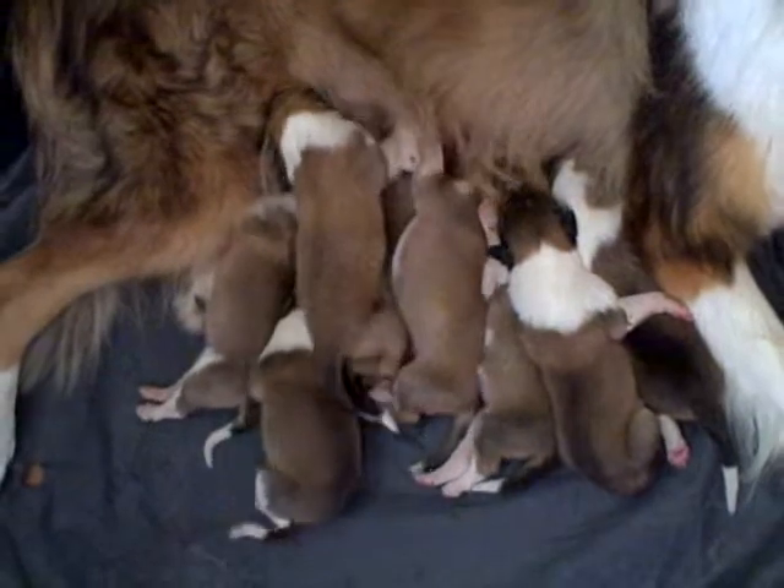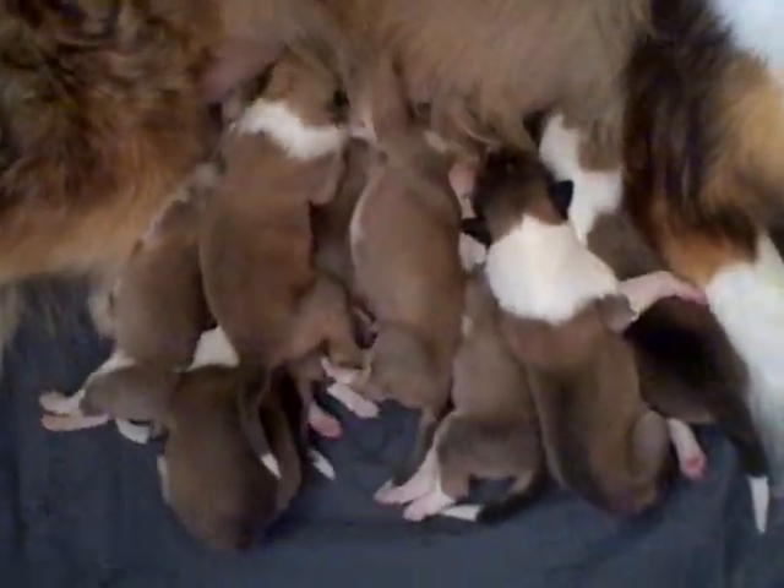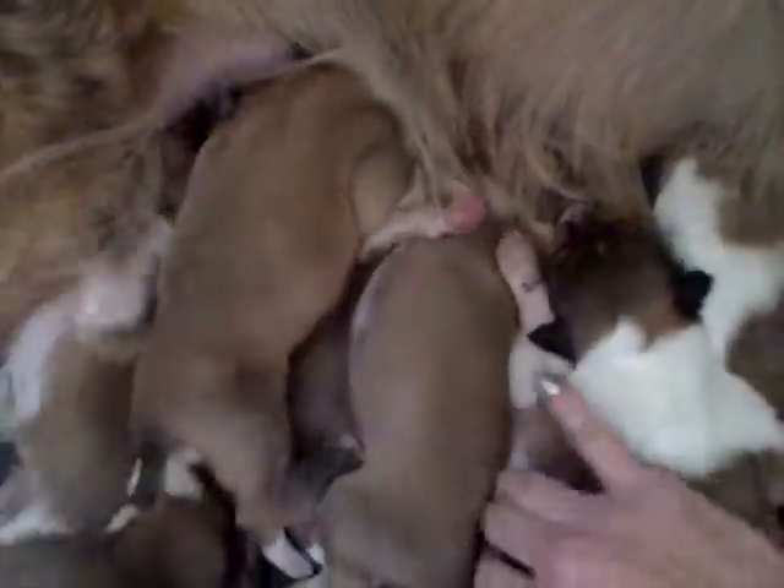Also eight puppies. Can you hear them? Their little moaning noises?